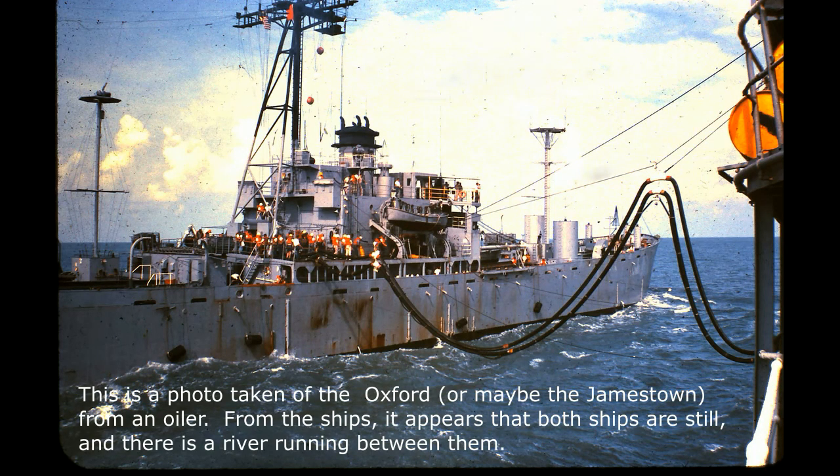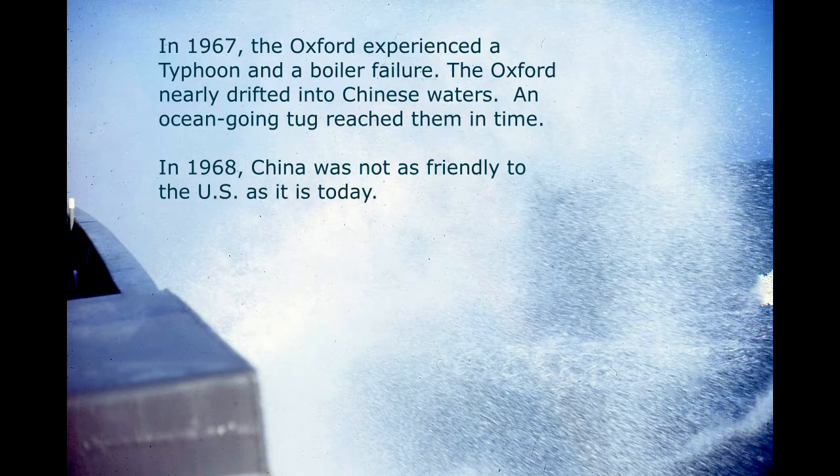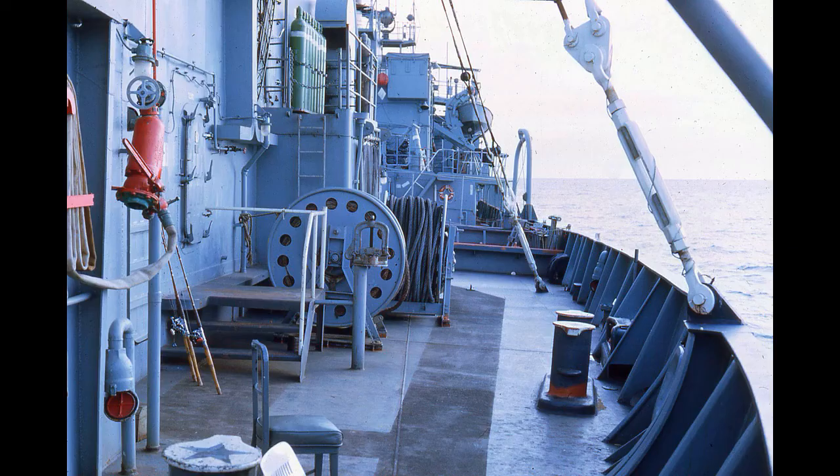This photo appears to show the Oxford or maybe the Jamestown — it looks like both ships are still with a river running between them. I always enjoyed watching replenishment at sea. In 1967, before I was on the ship, the Oxford experienced a typhoon and boiler failure and nearly drifted into Chinese waters — an ocean-going tug reached them in time. In 1968 China was not as friendly to the U.S. as it is today. Many of us grew a beard and mustache during our time on the Oxford.